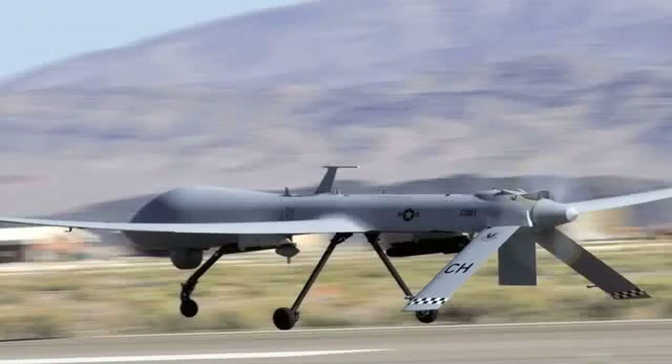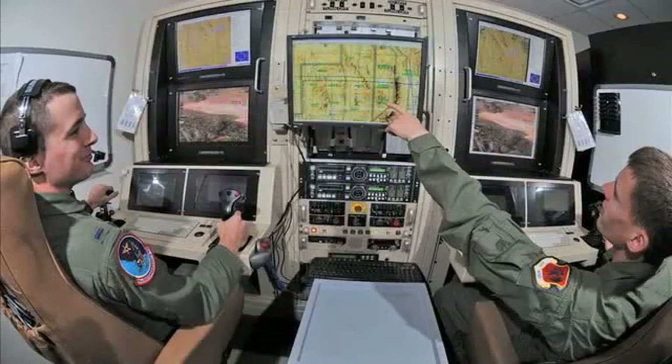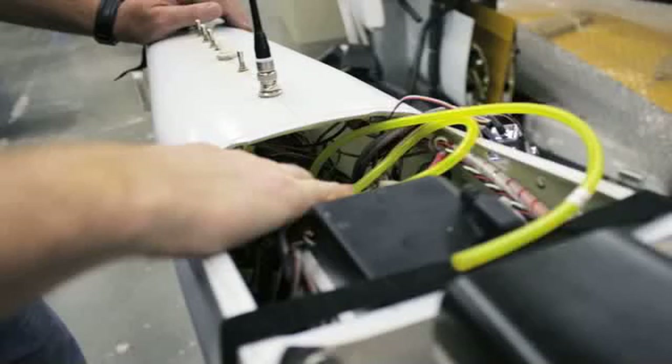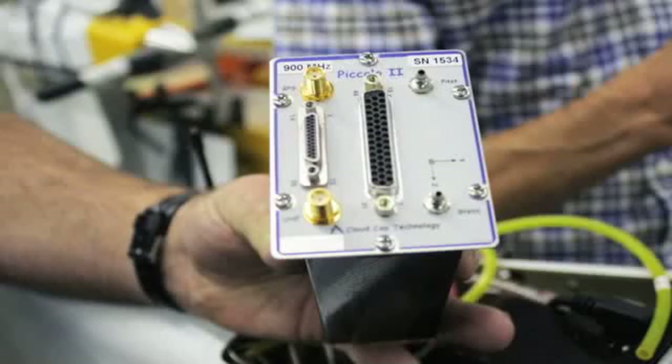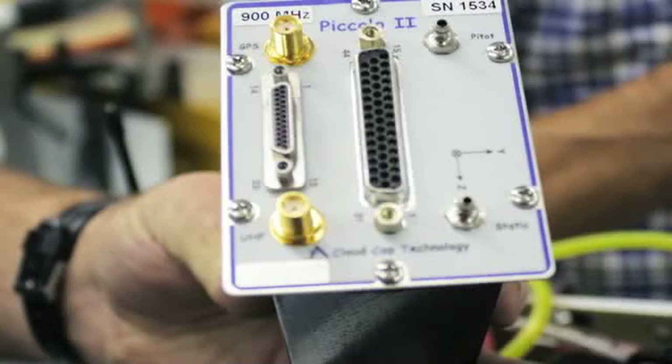The unmanned air vehicles you hear about in the news, like the Predators, those are remotely piloted vehicles. The difference between those and these is there is no pilot in the loop during most of the operation — that's the autopilot. It's about the size of one hot dog in a bun. Inside that computer is a flight path, which tells it where to go.